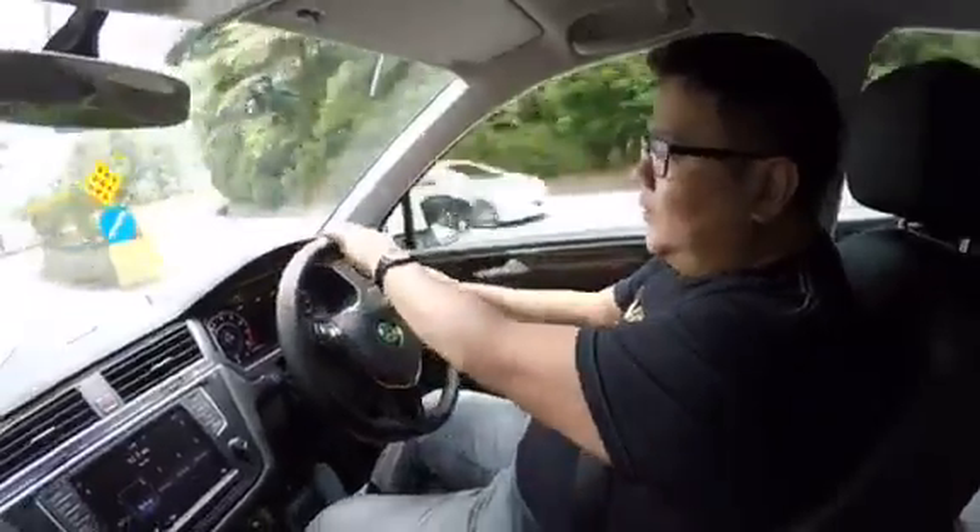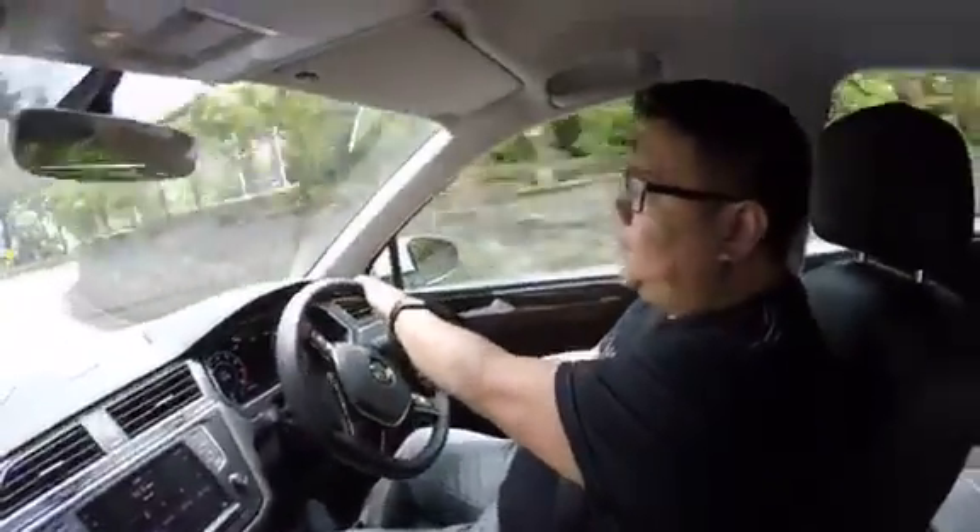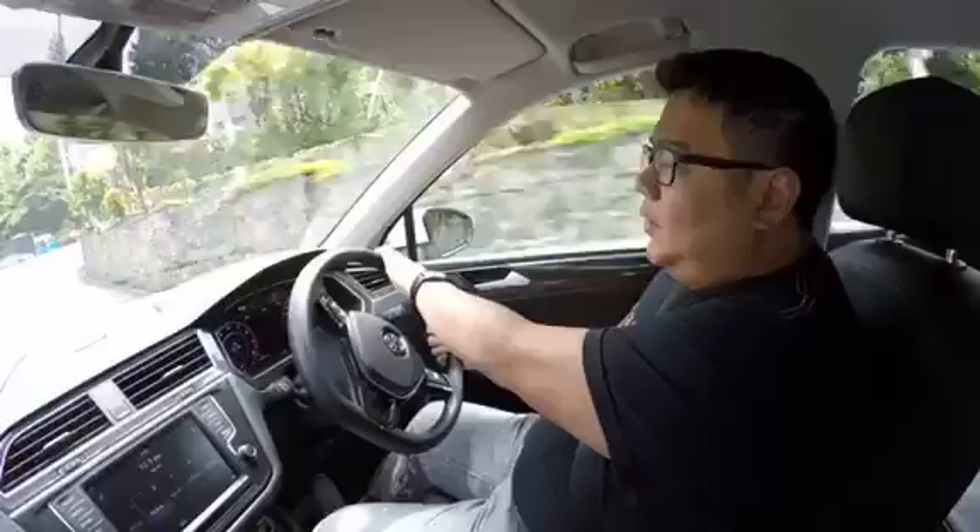I'm driving the brand new 2017 Volkswagen Tiguan. This is the 1.4 liter turbo, not like the older version which is 2 liter turbo. A lot of people argue whether the 1.4 turbo has enough power — as you can see right now, I'm just pressing a bit and we are going uphill to Genting.